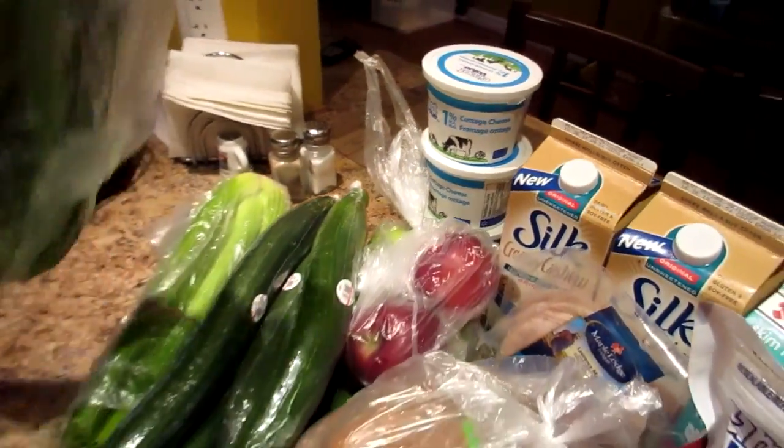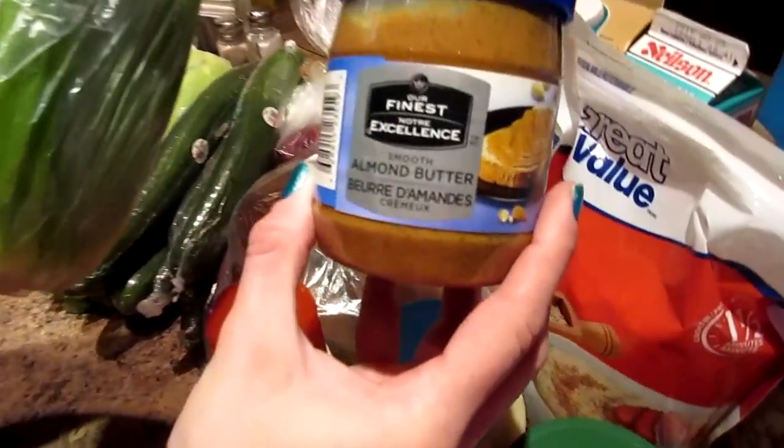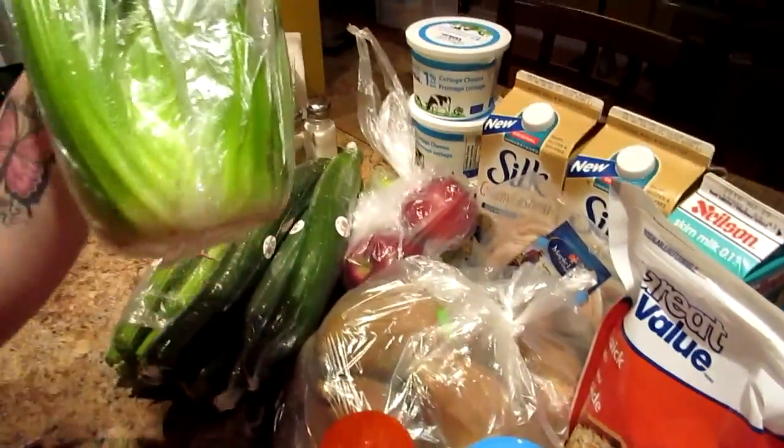I'm gonna have some celery and almond butter this week, so we got our finest almond butter and some celery.